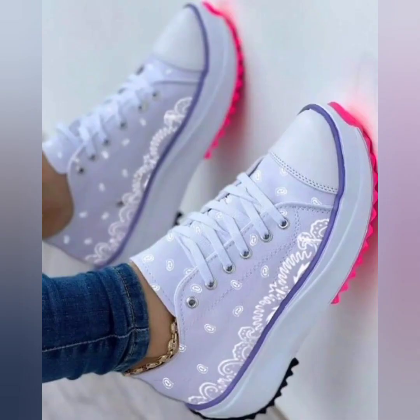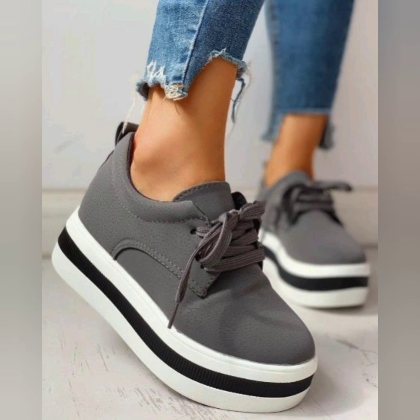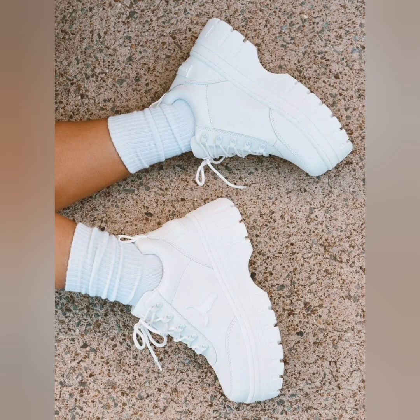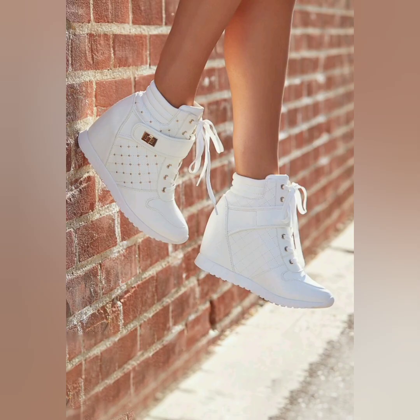As fashion trends change every time, you have to develop a new fashion sense. These are very new and very trendy. Look at these very beautiful platform sneakers — the styles and designs are very beautiful.